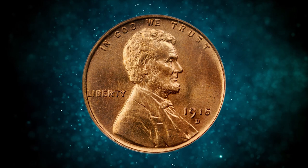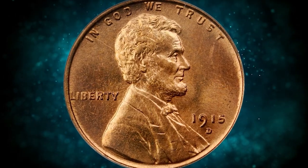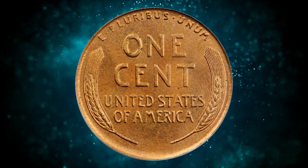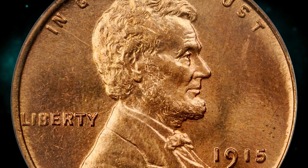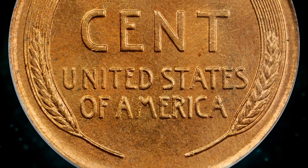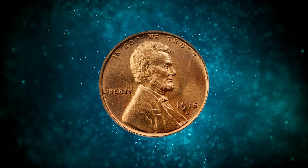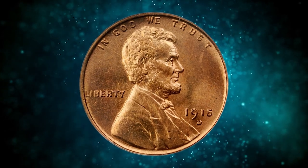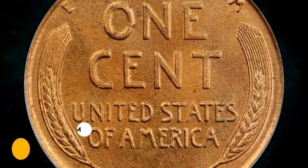Number 7: 1950D Lincoln Cent in MS66 red condition — an outstanding example of this early Denver Mint issue, with remarkably crisp definition on even the most minute details of the obverse and reverse motifs. Bright and satiny with lovely mint red toning and mark-free surfaces. It fetched the sum of $6,198.13 at auction.